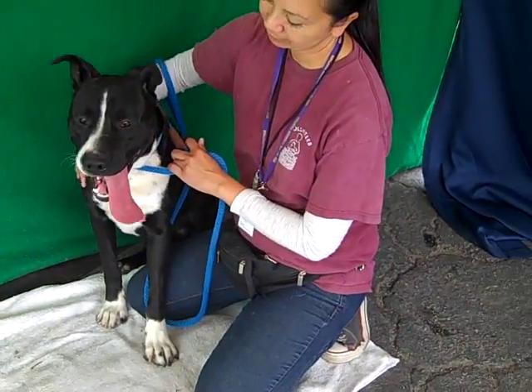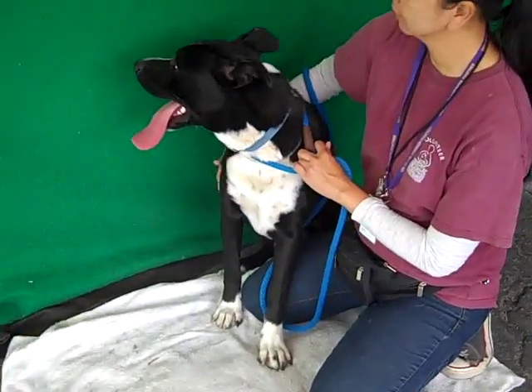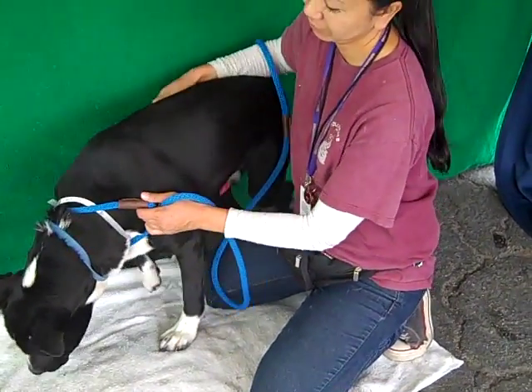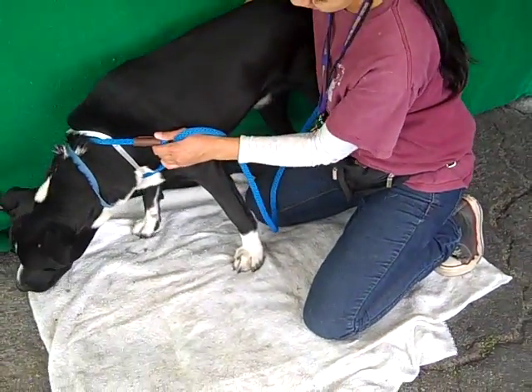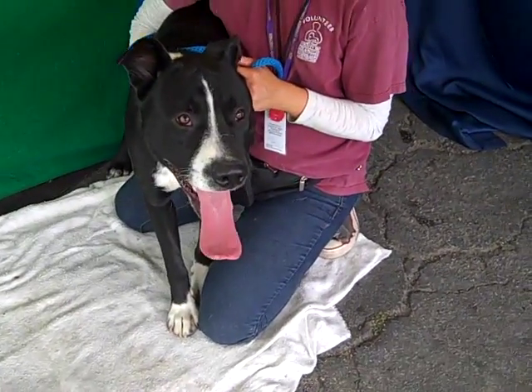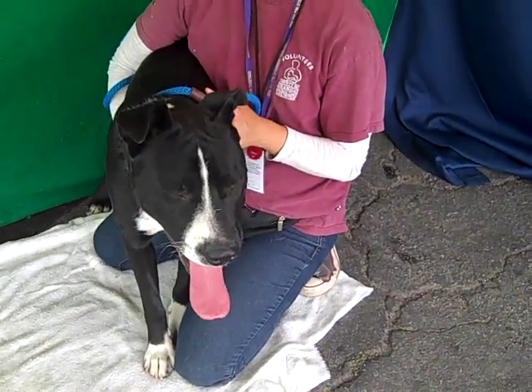He shows signs of being housebroken. He really is a wonderful dog. He really will thrive in an active household. He needs activity — he's going to need walks, he's going to need training, activities outside, hikes, walks, things like that to help dispel that energy.